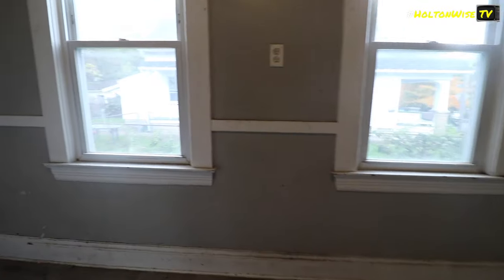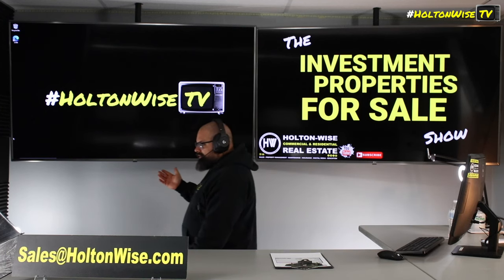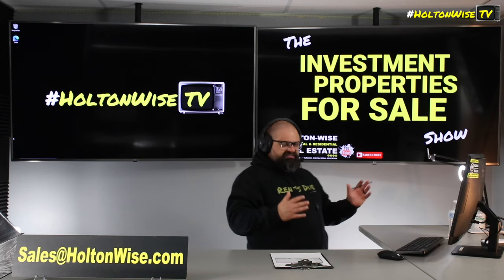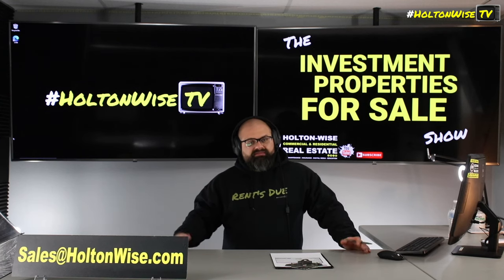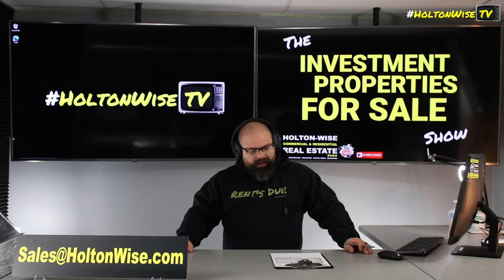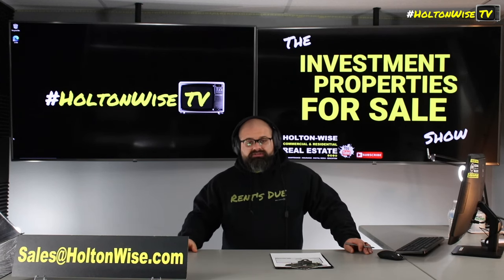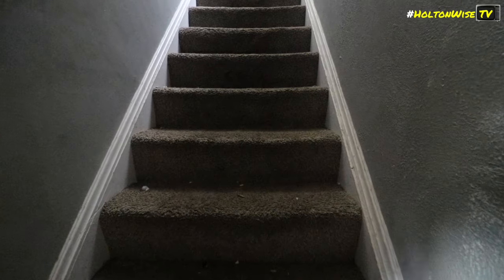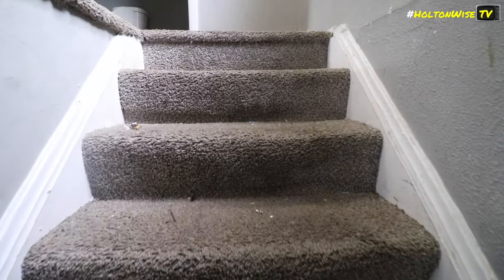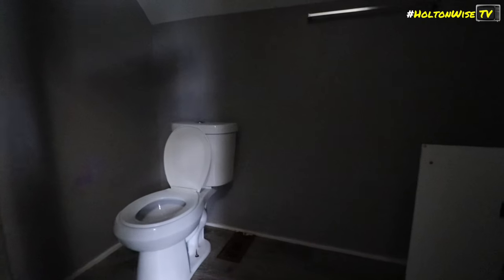If you don't know how to run numbers to calculate for that type of stuff when dealing with Section 8 rentals, I'd suggest you take a look at my other show here on HoltonWise TV — it's called the MLS Search and Analysis Show. I think we're on episode 2,650 or 2,700. We've probably published live on HoltonWise TV maybe 1,000 to 1,500 episodes. In every single episode, I show you how to break down a budget, break down the numbers, calculate for what you see in this video. There are over 1,500 free episodes where I teach you how to calculate for repairs.